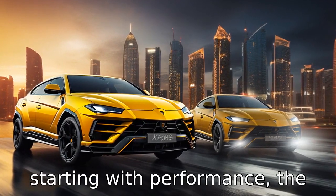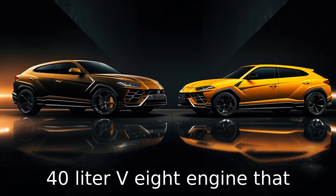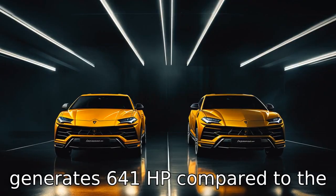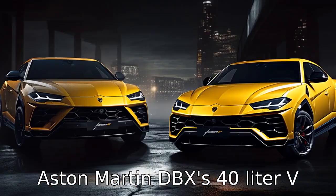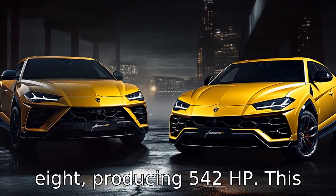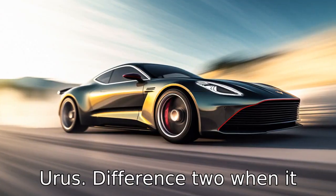Difference 1: Starting with performance, the Lamborghini Urus is powered by a 4.0-litre V8 engine that generates 641 horsepower, compared to the Aston Martin DBX's 4.0-litre V8 producing 542 horsepower. This difference equates to a slightly faster acceleration rate for the Urus.